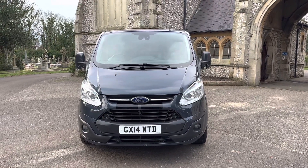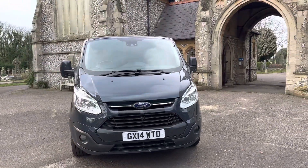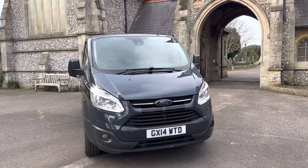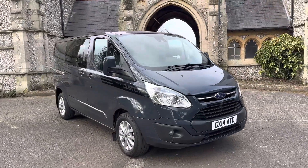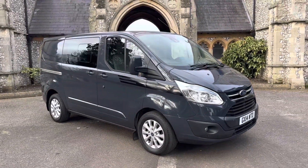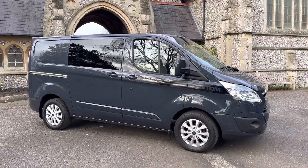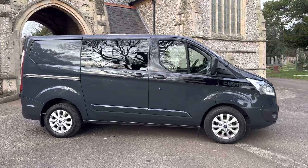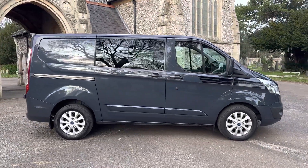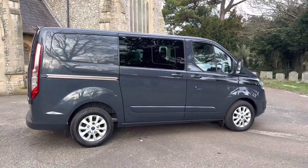Hi guys and welcome to another presentation by Browns Autos. Today we have a 2014 2.2 Transit Custom crew cab, finished in grey-blue, done 78,000 miles, two owners from new, comes with full service history, last serviced in May last year and will come with a brand new MOT with any advisories done if needed.